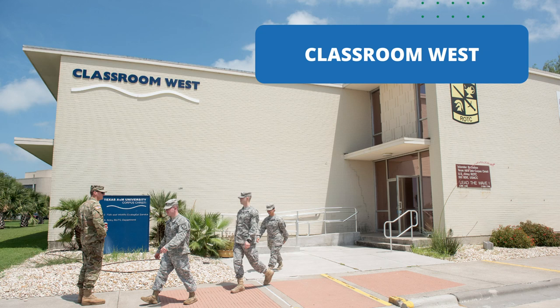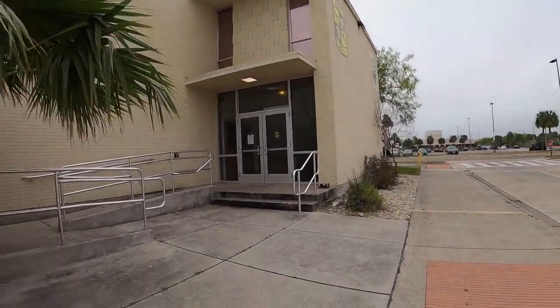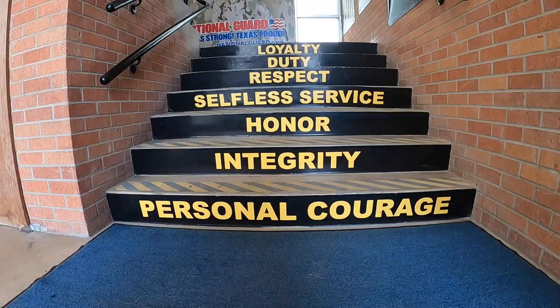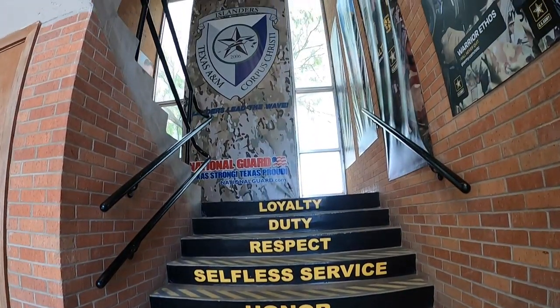Now let's take a look at Classroom West. Classroom West is the headquarters of the Army ROTC Islander Battalion and is one of the oldest buildings on campus. Students who express an interest in joining the Army have the opportunity to take ROTC electives their first two years of college without any obligations to join the military. It's a great way for students to explore the Army as a professional fit after graduation.